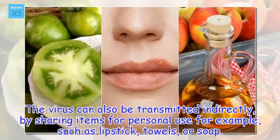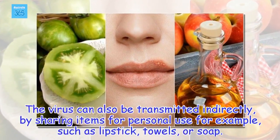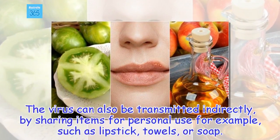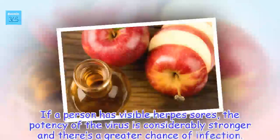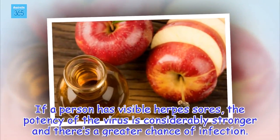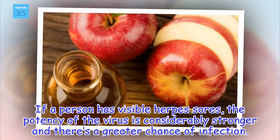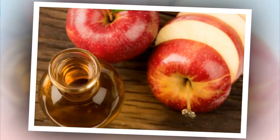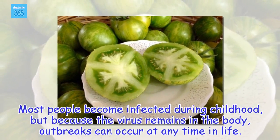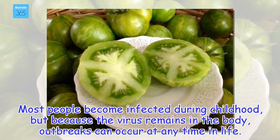The virus can also be transmitted indirectly by sharing items for personal use, such as lipstick, towels, or soap. If a person has visible herpes sores, the potency of the virus is considerably stronger and there's a greater chance of infection. Most people become infected during childhood, but because the virus remains in the body, outbreaks can occur at any time in life.